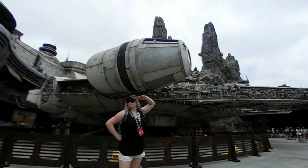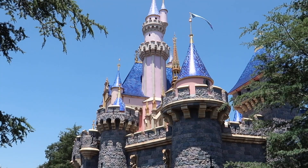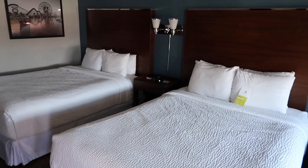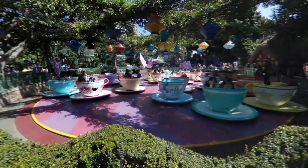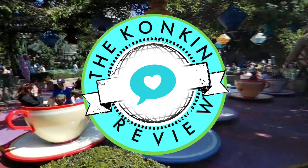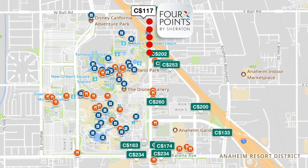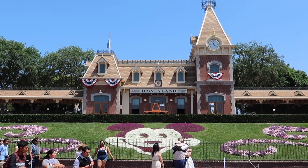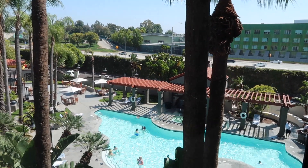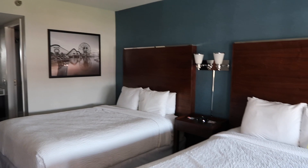Hey everyone, this is Julia with the Konkin Review, and today I'm at the Four Points by Sheraton in Anaheim at the Disneyland Resort, giving you an honest room tour and review. This video is not sponsored, but if you find it helpful we'd love your support — give us a like, leave a comment, or subscribe. Although it has a fairly average rating on TripAdvisor, it's one of the less expensive hotels within a short walk of the Disneyland Resort. This video focuses solely on the room itself, so let's get started.